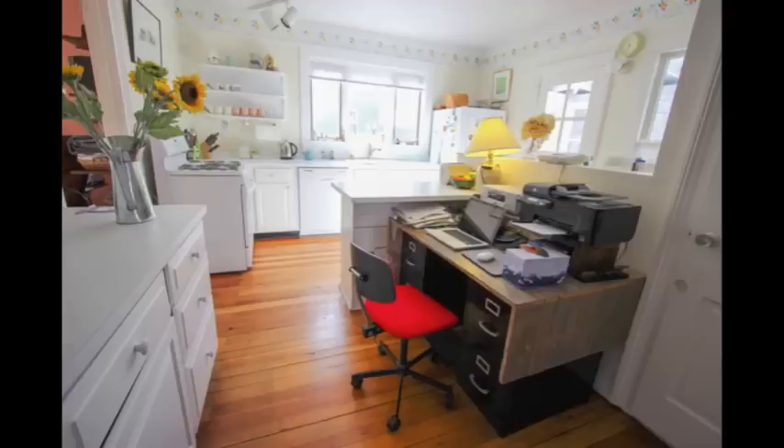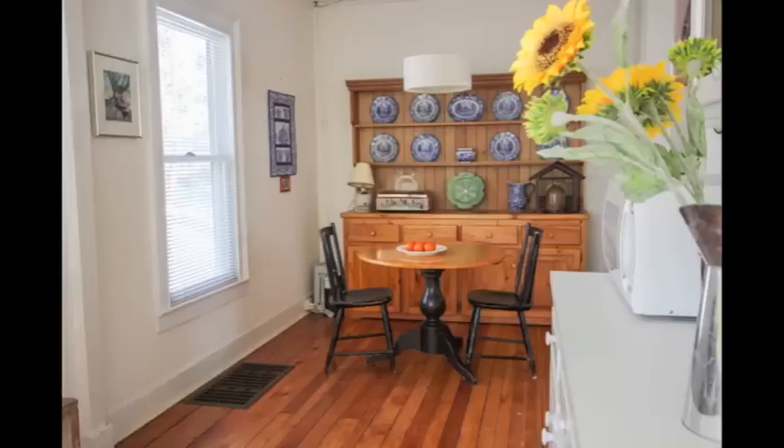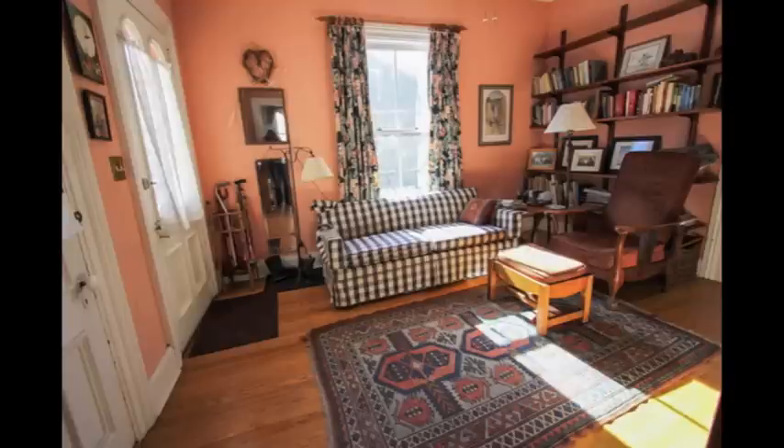The kitchen is sunny and bright with lots of workspace and storage, and it opens up to a breakfast room. Sitting in here you see the open flow of the main floor, and there's a den perfect for TV.